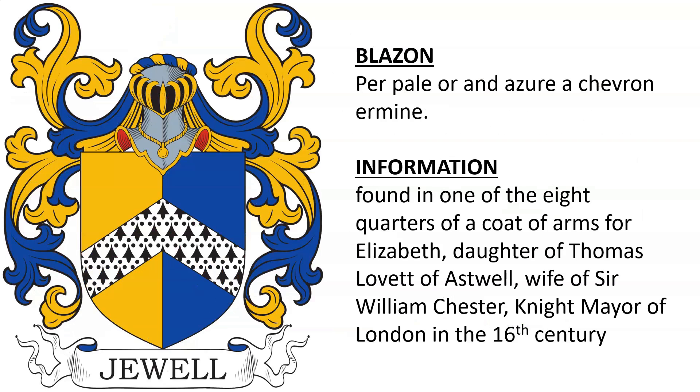Lastly, there is: purpure and azure, a chevron ermine. This was found in one of the eight quarters of a coat of arms for Elizabeth, the daughter of Thomas Levitt of Aswell and the wife of Sir William Chester, who was Mayor of London in the 16th century.